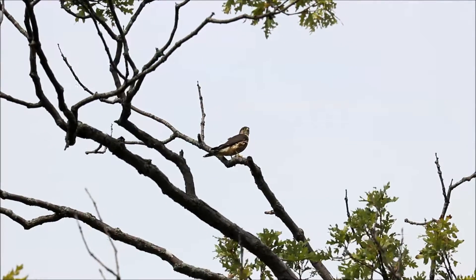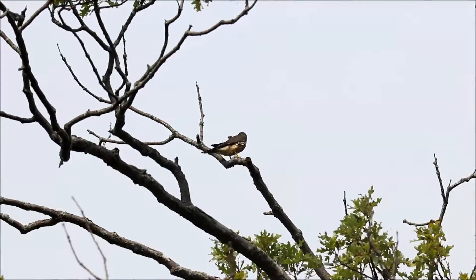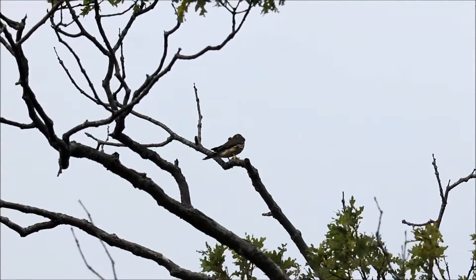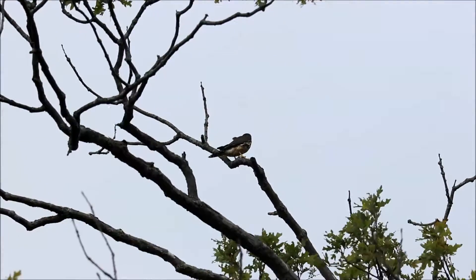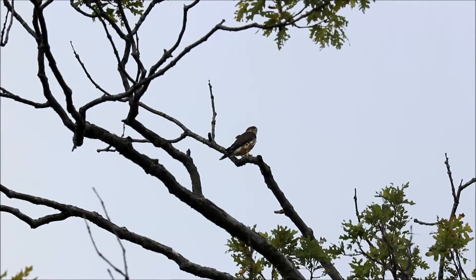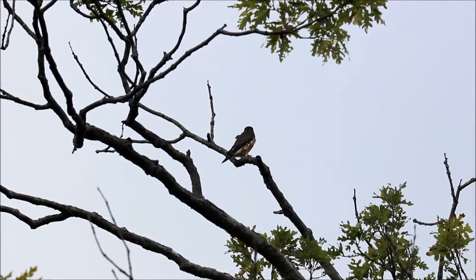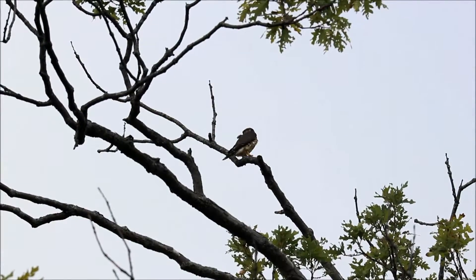I can hear blue jays going. Apparently, from one of the hawk watchers here, this merlin's been up on the tree for at least ten or fifteen minutes before I started filming, so he's been here for a little while. In the past we've seen them — it's a merlin, yeah. I seem to get them in September for some reason.